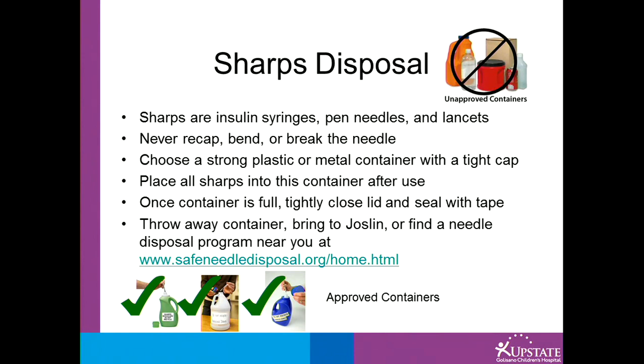Once the container is full, tightly close the lid and seal with tape. Throw this container away, bring it to Joslin, or find a needle disposal program near you at www.safeneedledisposal.org. Examples of approved containers include dishwasher detergent, bleach containers, and laundry detergent containers. Unapproved containers include very thin plastic, coffee cans, and containers without lids that can be sealed tightly, such as soda cans.